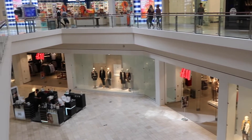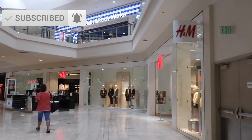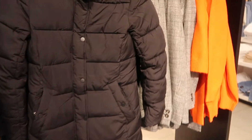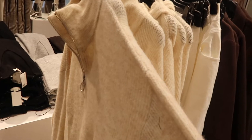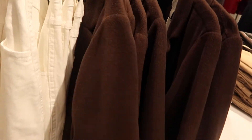Hey guys, welcome back to our channel. If you are new here, please don't forget to subscribe. Today I am taking you to H&M to do a small fall haul with me for 2019. Last year I did a haul for fall, but I have lost about 40 pounds and I needed a few fall outfits that fit me well. I am so glad that you guys could join us here today.